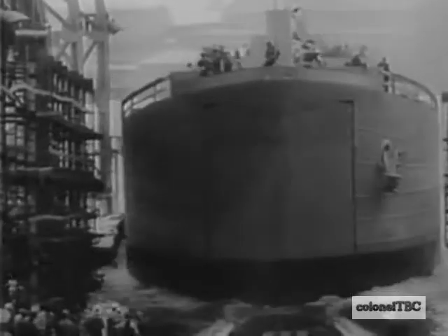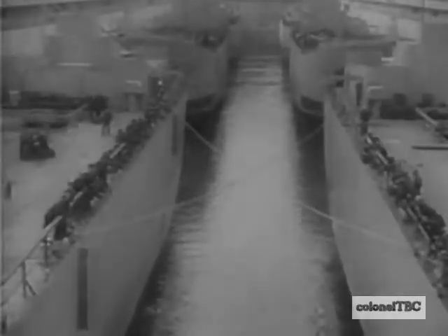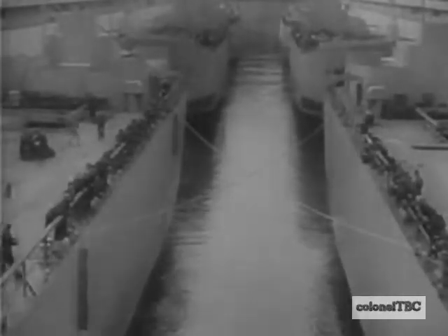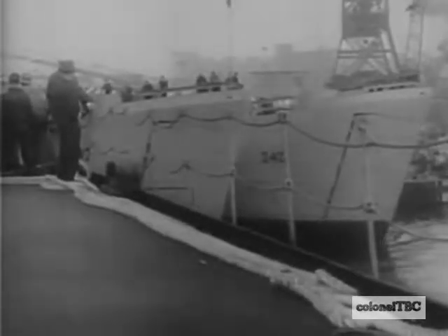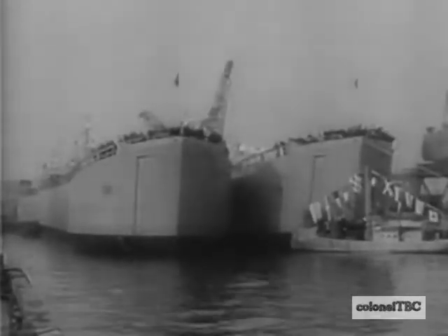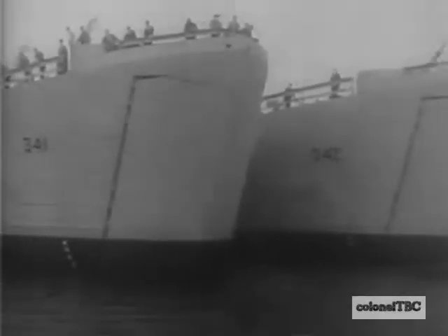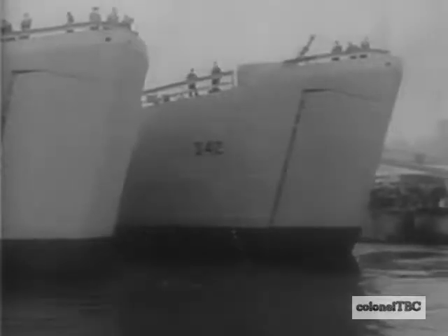America, fighting a global war, calls on its shipbuilders for vessels of every type and description. Flat bottom tank carriers designed for shallow work near shore go down the ways in record numbers. At one plant, six are built in the same dry dock, launched together by the simple means of flooding the dock. Built to navigate in war zones to enable American tanks to roll ashore under their own power, the most effective invasion craft afloat.